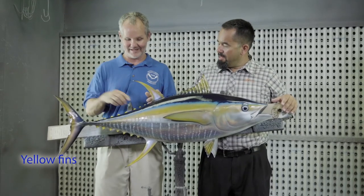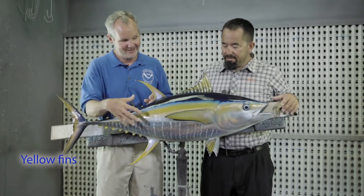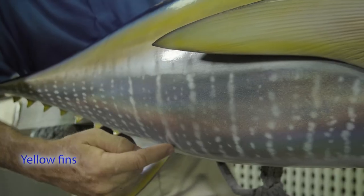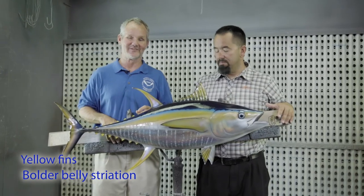They reach way back. They're all really bright yellow. Their finlets are a lot brighter yellow than the other tuna species. They all kind of have this striation on their belly, but it's a little more bold in yellowfin tuna.